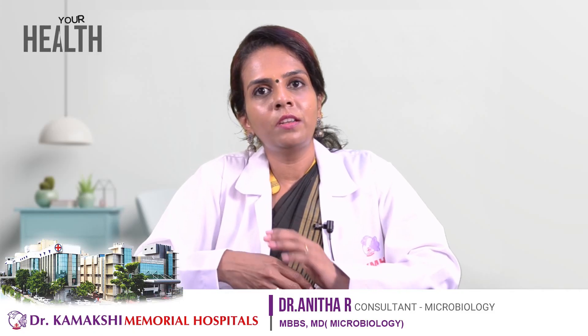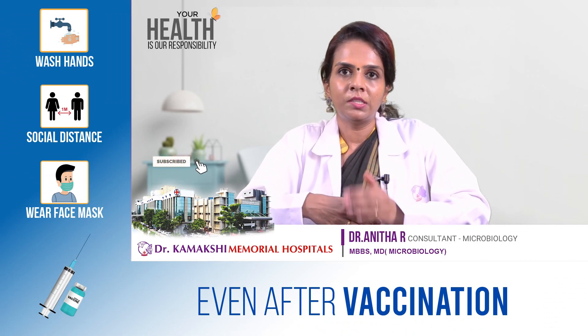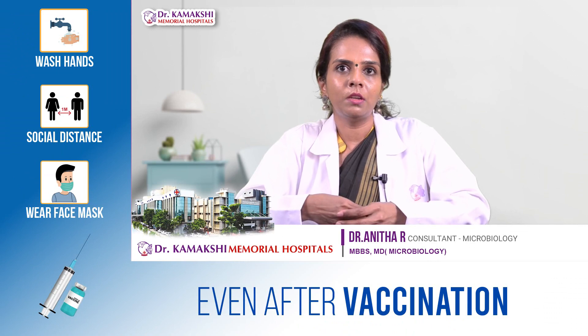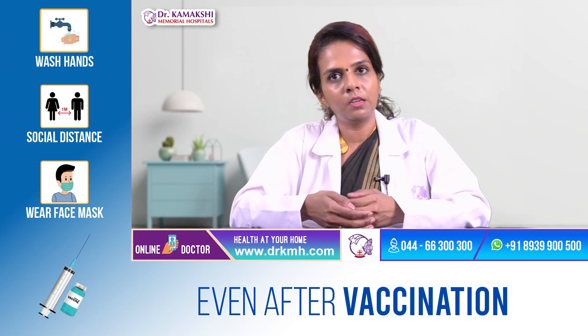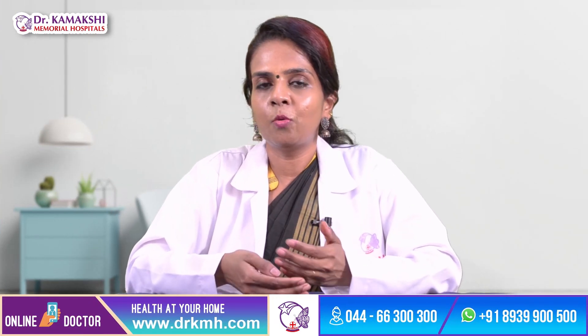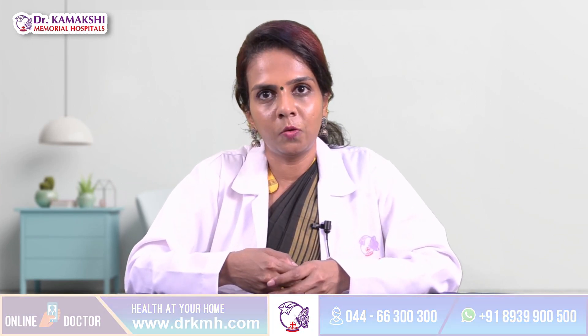COVID-19 vaccination is an important part of COVID-19 protection, but it is still essential to follow COVID-appropriate behaviors such as hand washing, maintaining physical distancing, and wearing a mask for personal safety and to prevent transmission of COVID-19 in the community. Thank you.